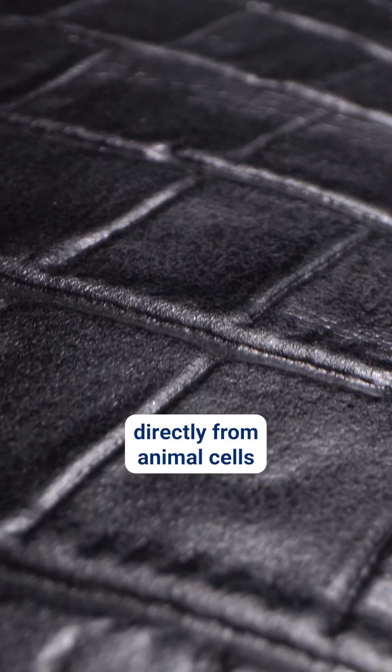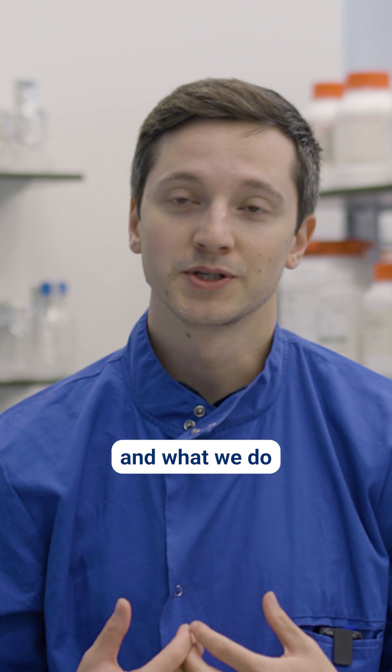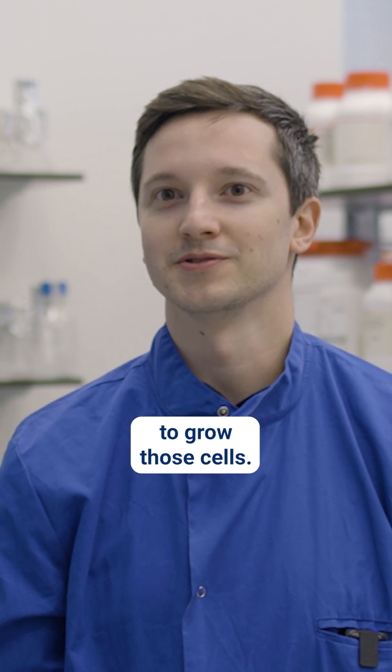Companies today can grow real meat, milk, and leather directly from animal cells. And what we do at Maltus is design the food to grow those cells.